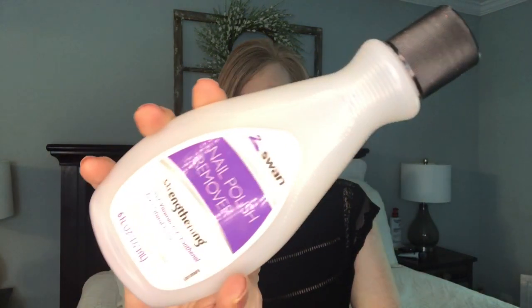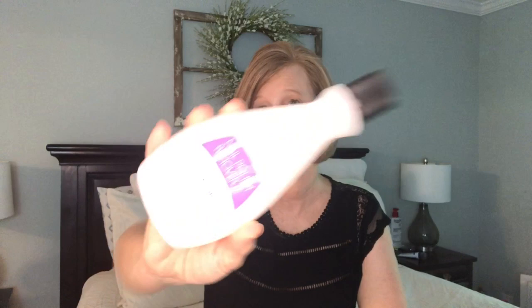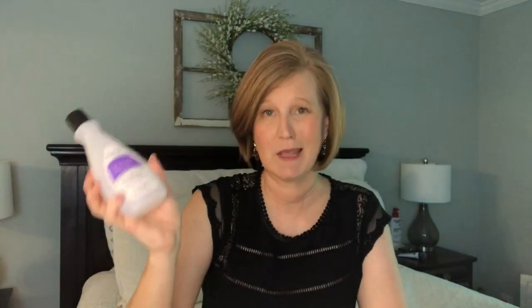The next item is just a nail polish remover from the Dollar Tree. I think Dollar Tree nail polish remover is as good as anything you're going to get anywhere else - it has vitamin E and panthenol for natural nails, takes off my nail polish when I need it to. Can't beat it for a dollar.